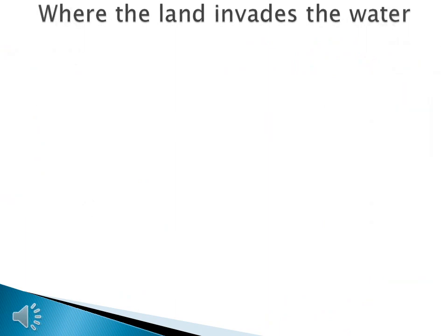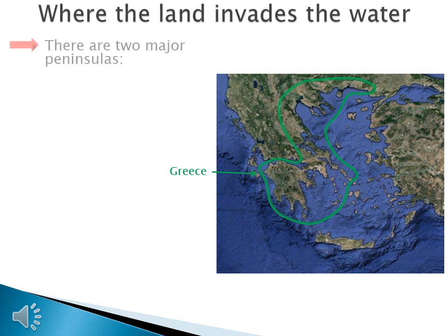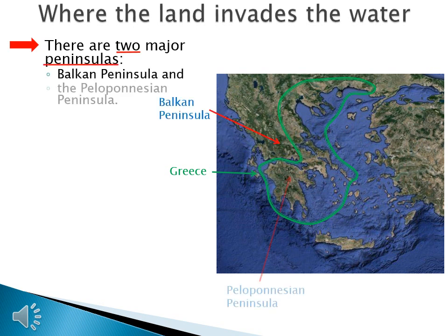Greek geography is so much different than river valley geography. We don't say that the water surrounds the land in Greece — instead, we should say that the land invades the water. There are two major peninsulas in Greece: the Balkan Peninsula and the Peloponnesian Peninsula, which is the peninsula that sticks off of the Balkan Peninsula. Both will be important in Greek history.